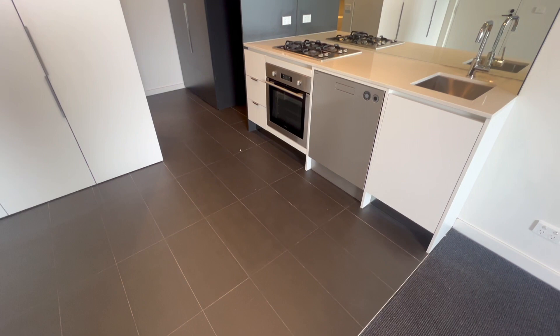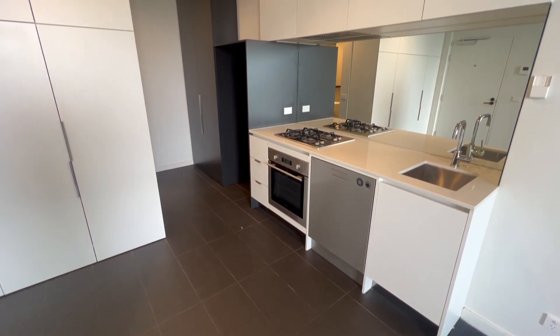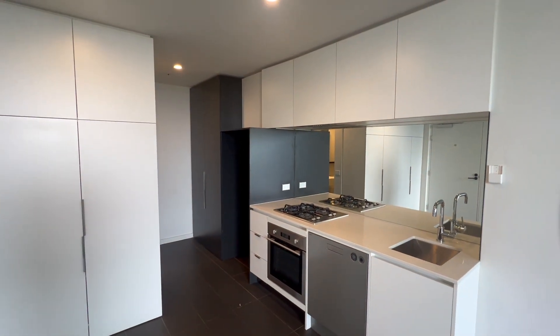The kitchen, which comes with a dishwasher, a gas cooktop, an oven and some storage space.